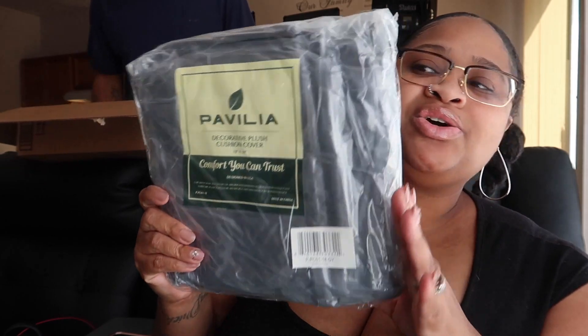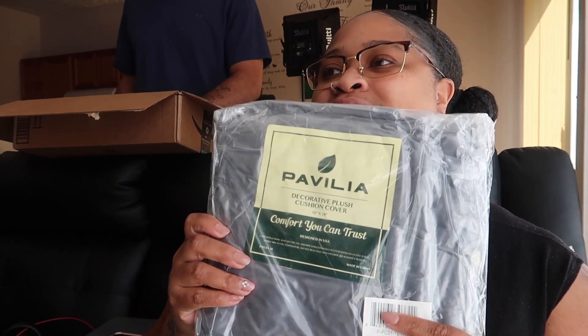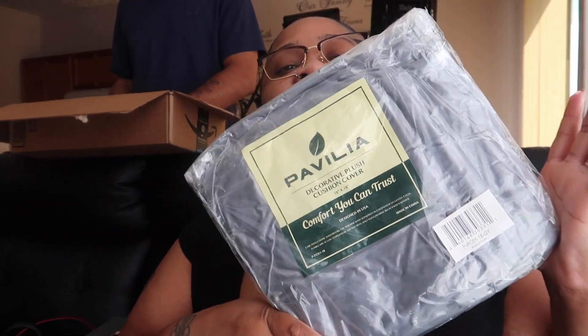Okay, how many left? Two more items. Next we have the other covers for the pillows — these are supposed to be charcoal color. They look a little light but yes, it's charcoal gray. These are the other covers and it's supposed to be two per pack.